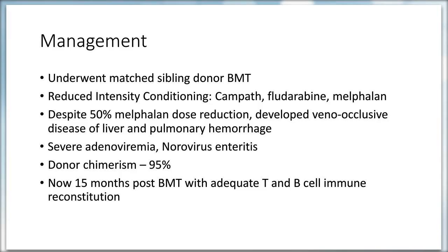Thankfully she survived, and other complications post-transplant included severe adenoviremia and norovirus enteritis. These complications eventually resolved. The patient continued to have near-full donor chimerism of 95%. She is now 15 months post bone marrow transplant with evidence of adequate T and B cell immune reconstitution.